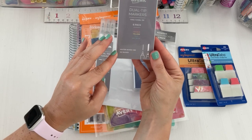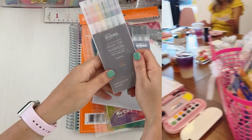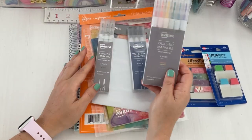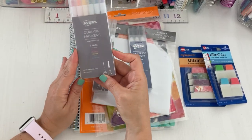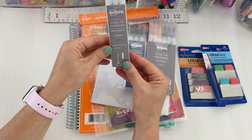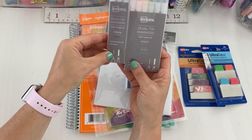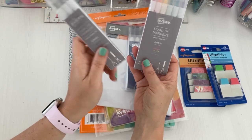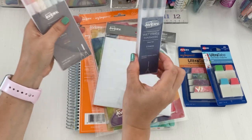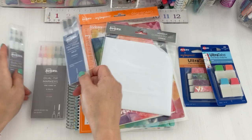The markers are water-based ink, no bleed. I actually used some of these — they had a little workshop at the launch where everyone took their planners and started working in them, so I'll show you some things I did. The dual tip markers fine and chisel in black come three to a pack, and I remember using these — they were really nice.